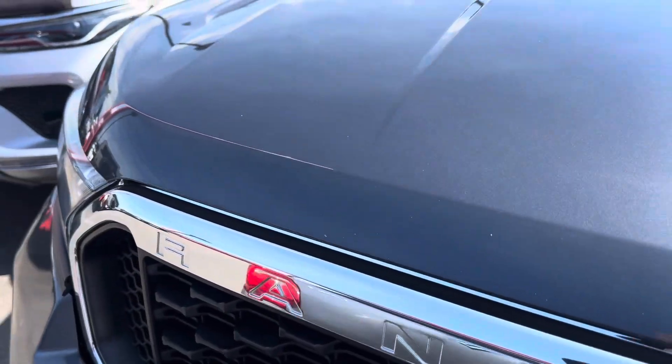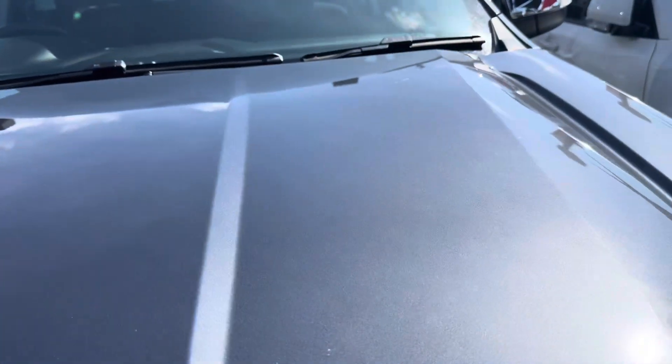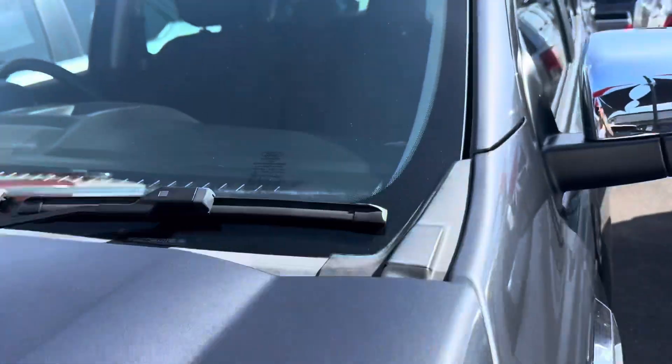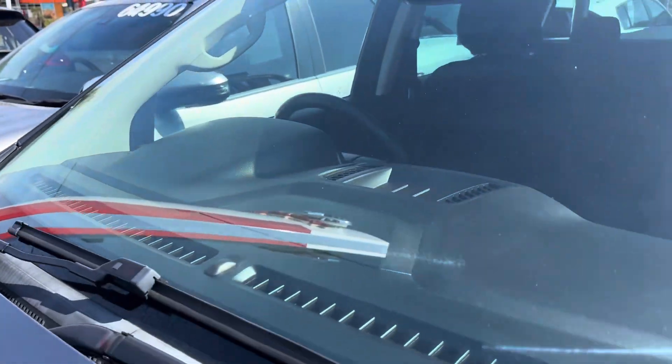Working your way up — the bonnet itself has no dings or dents, and the clear coat is in immaculate condition. You've got the signature Ford Ranger badge and the grille there as well. The windscreen has no chips or cracks, which is great.